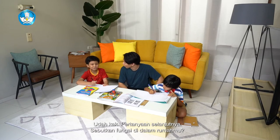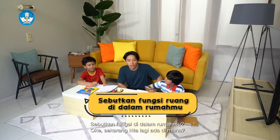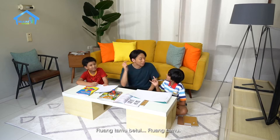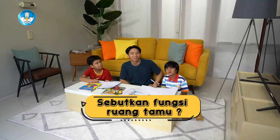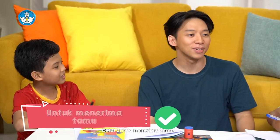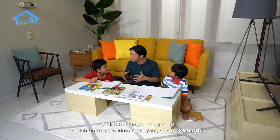Sudah, Kak. Pertanyaan selanjutnya: sebutkan fungsi di dalam rumahmu. Sekarang kita lagi ada di mana? Ruang tamu, Kak. Betul. Teman-teman di rumah tahu juga enggak kenapa ruangan ini disebut dengan ruang tamu? Karena untuk menerima tamu. Betul, untuk menerima tamu. Jadi fungsi ruang tamu adalah untuk menerima tamu yang datang ke rumah.